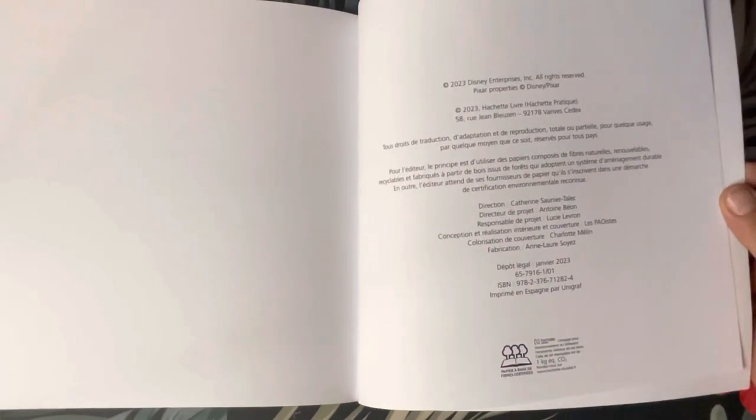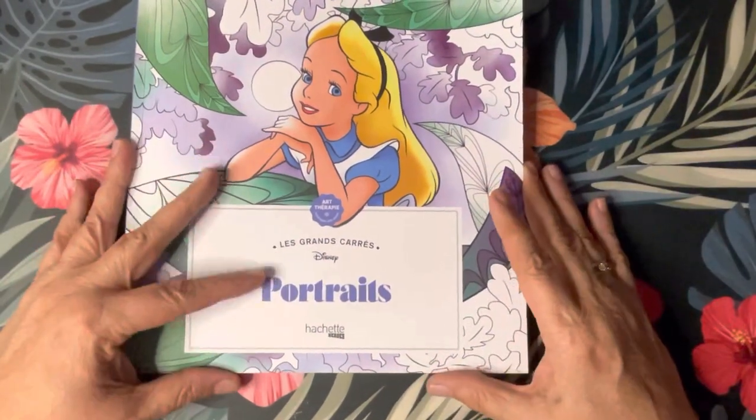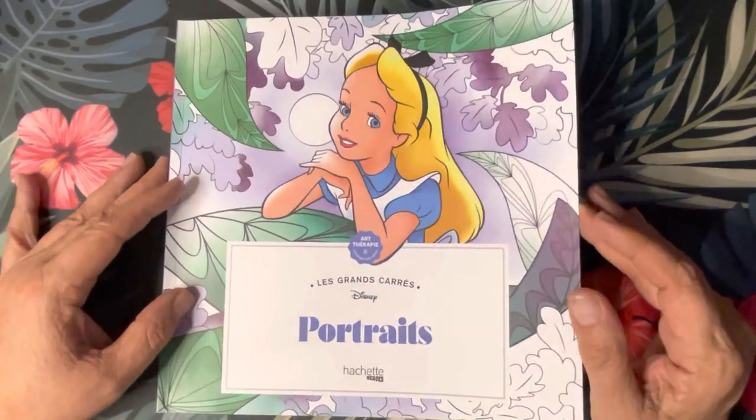And that is it! So that is the Grand Squares — I know that's what that means — and Portraits. Thank you for watching! Let me know if this is something you'd want to pick up.